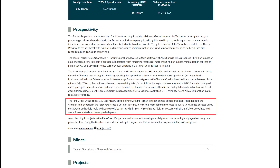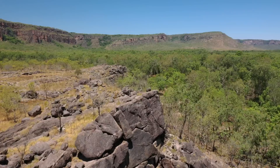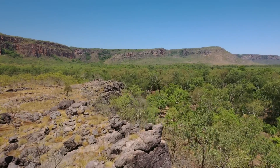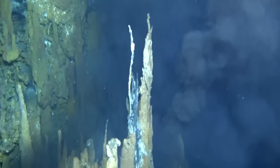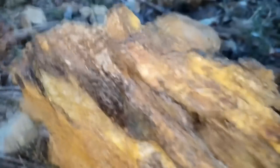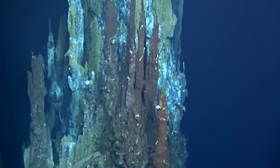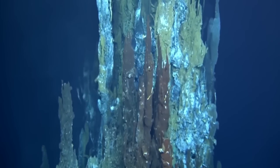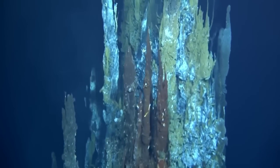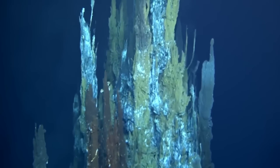Gold also occurs with zinc and silver associated with volcanogenic massive sulphide, or VMS, deposits. These formed prior to the Pine Creek orogeny on the sea floor, where submarine volcanic activity in extensional tectonic settings facilitated hydrothermal systems that precipitated sulphide minerals, resulting in VMS deposits of gold, silver and zinc. From this, it's clear that the area was a sea floor prior to being uplifted by the orogeny. These mineral deposits were uplifted and have been preserved in the rocks of the Northern Territory.